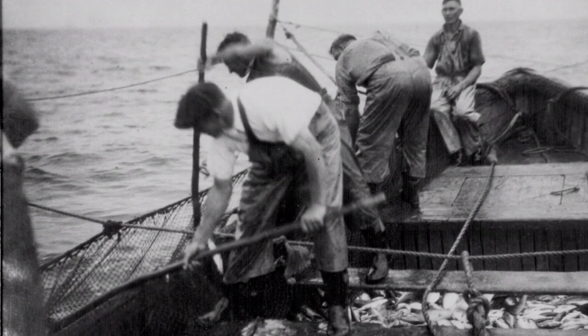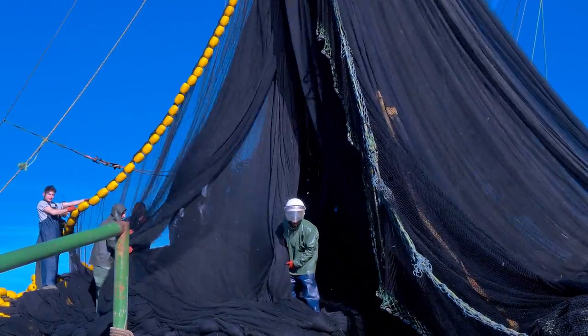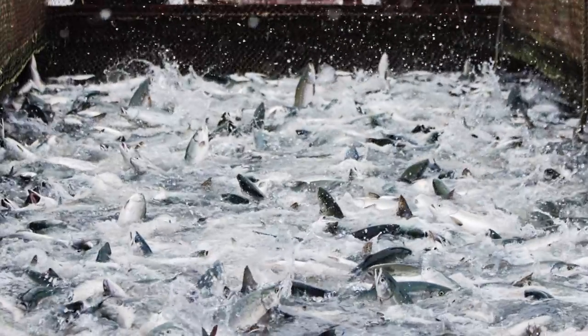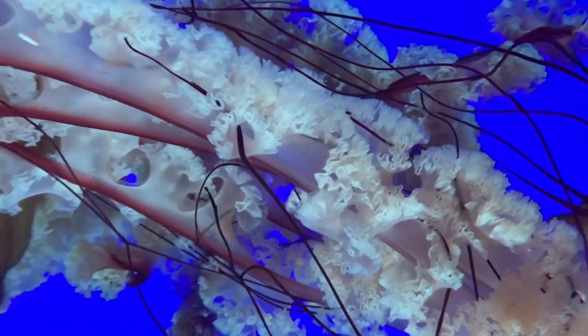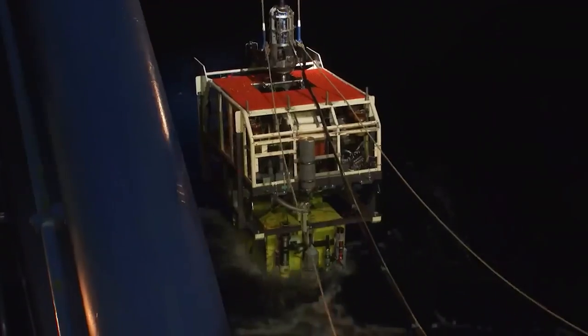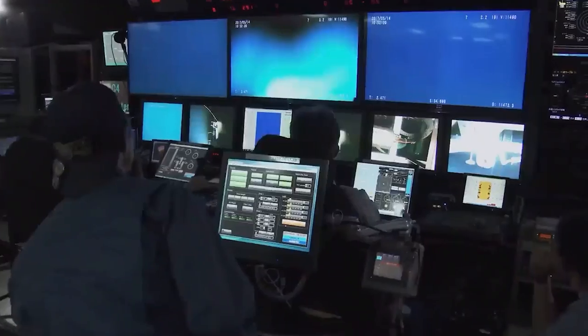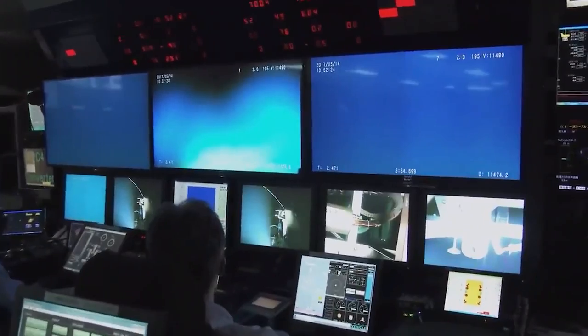For decades, trawling the seafloor with nets was one of the only ways to explore the depths of the ocean. This approach often damages the soft bodies of deep-sea organisms beyond recognition, and the mangled specimens are then difficult to identify. Fortunately, new technologies such as ROVs equipped with high-definition cameras let scientists see species as they've never seen before.